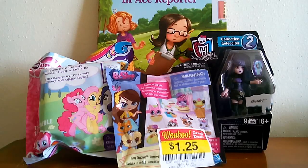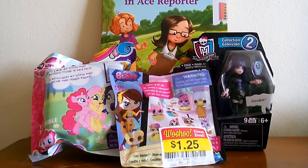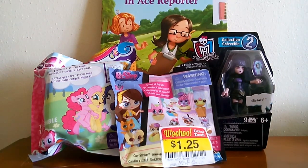Hi everybody! I thought today I'd do a little shopping haul video on some clearance or markdown items I found at Target and Kroger here locally in the Dayton area, so I'm just gonna open them up and see what we got.